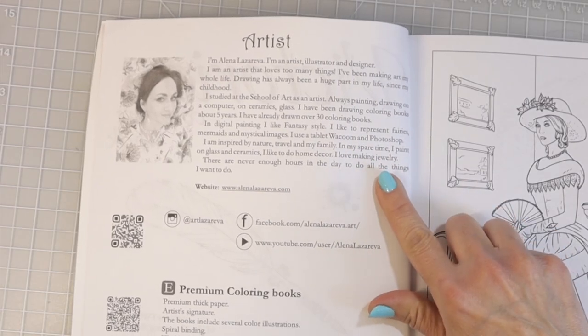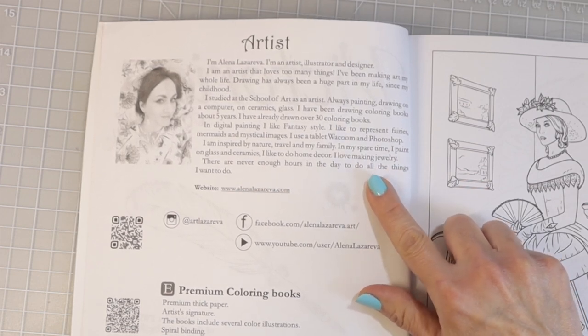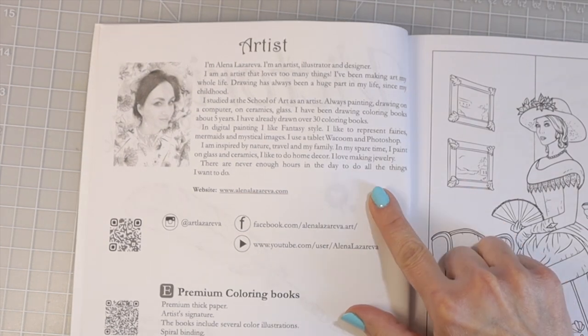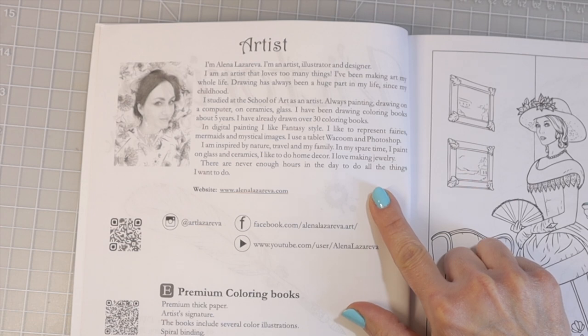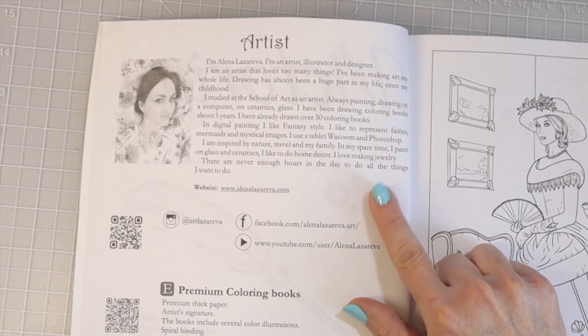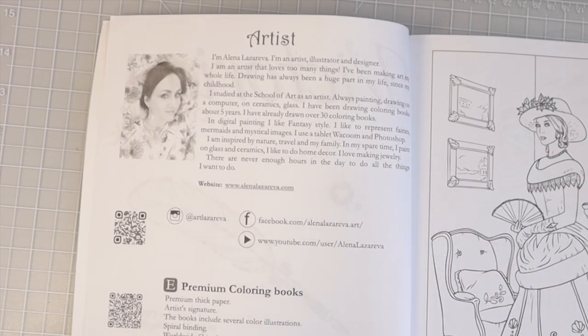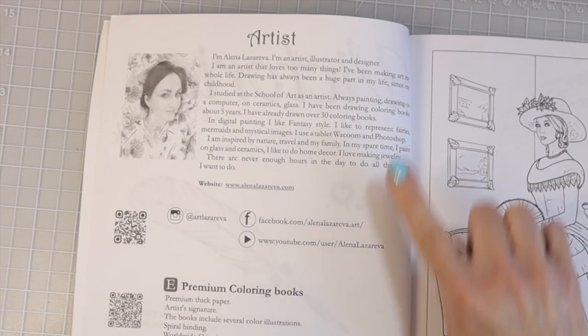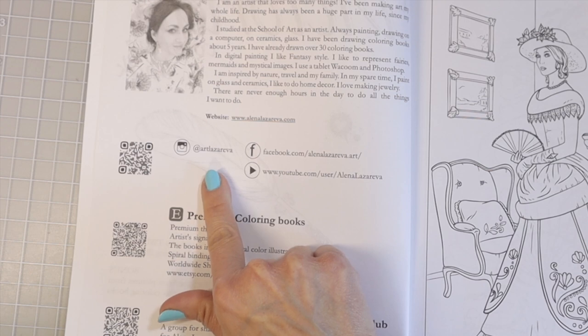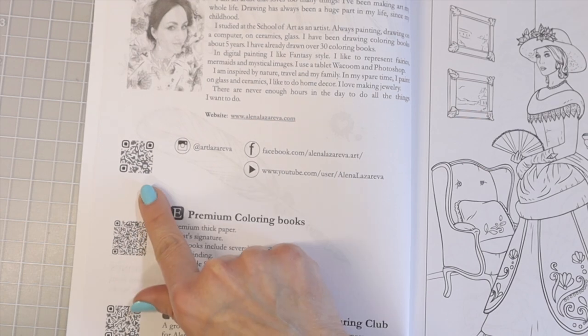Over here she tells a little bit about herself: "I am Alina Lazariva. I'm an artist, illustrator, and designer. I am an artist who loves too many things. I've been making art my whole life. Drawing has been a huge part of my life since childhood. I studied at the School of Art as an artist, always painting, drawing on a computer, on ceramics, glass. I have been drawing coloring books for about five years. I have already drawn over 30 coloring books." She gives her Instagram and there's a little QR code here if you'd like to scan it with your phone.